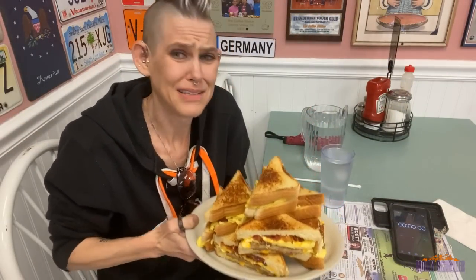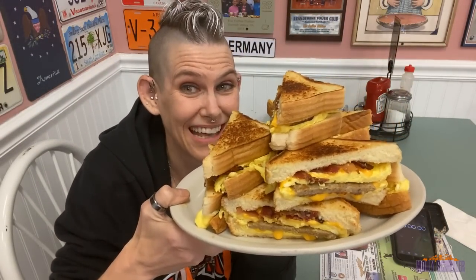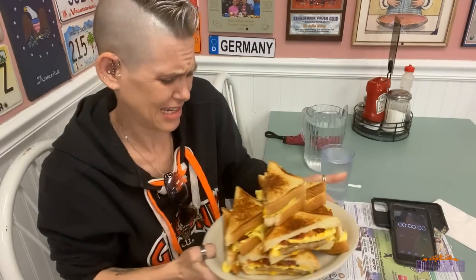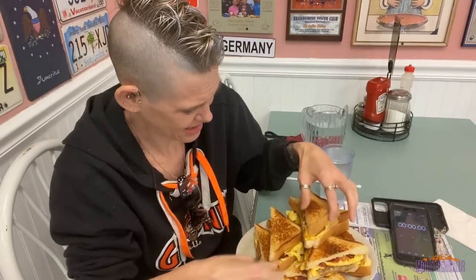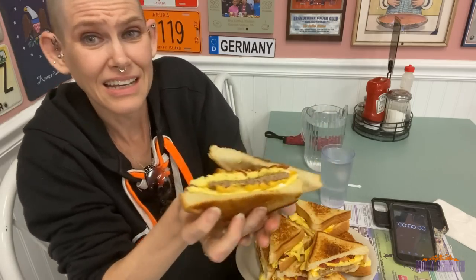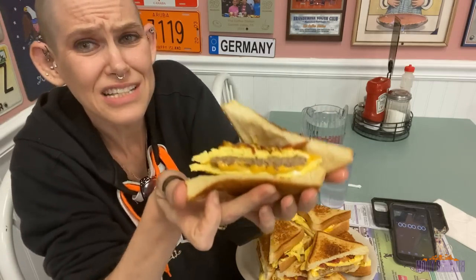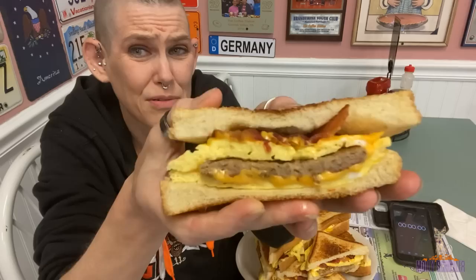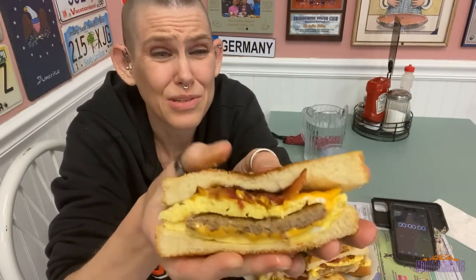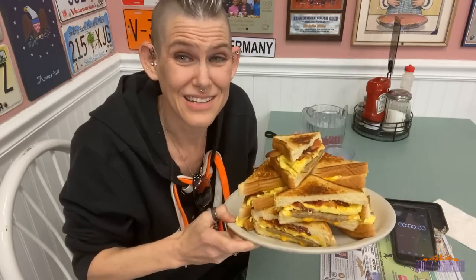Okay guys, this is the Monster Morton Challenge. I really honestly probably should have asked for two of these. It is four sandwiches cut in half. Each one of these sandwiches has Texas toast, bacon, eggs, cheese, and sausage — four sandwiches in one sitting. I don't really have a time limit either. Maybe if I'm lucky I might actually order another one of these right after, because in all honesty this is a pretty small challenge.